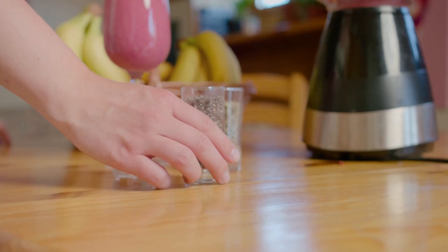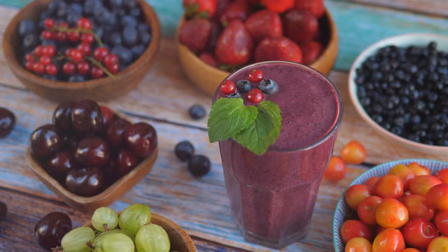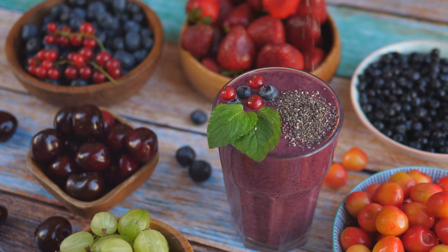Next, let's boost our smoothies. Adding chia seeds to your smoothie not only thickens it, but also adds a nutritional boost. Simply blend your favorite fruits and veggies with a spoonful of chia seeds for a nutritious and filling drink.